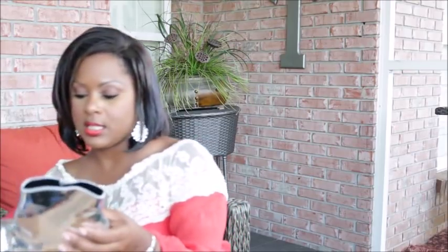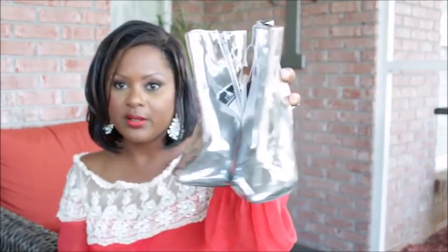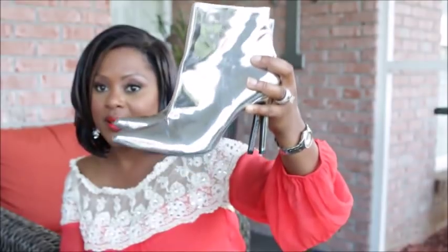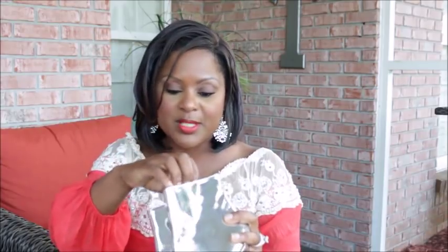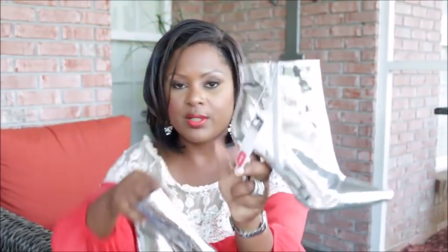When I saw these I was like, 'Mel, you have to get these' — they're a metallic silver boot. If you've been following fall trends, metallic is super hot right now. I wouldn't want to spend a lot on metallic boots because I'm not sure I'd wear them more than once, but these were on sale for $3, so I picked them up.